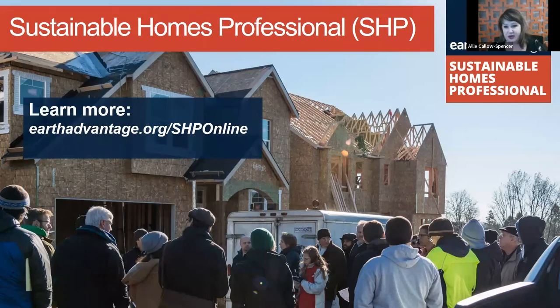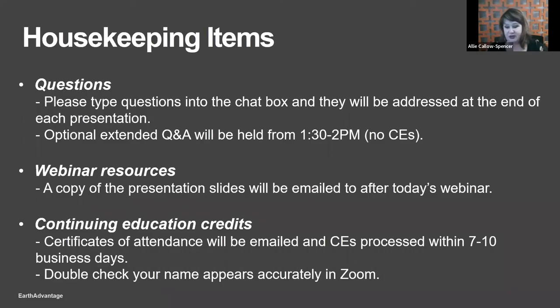To learn more, I'll put the web link in the chat. A couple of housekeeping items: please put any questions in the chat. At the end of each speaker session we'll review those questions. We're doing an extended Q&A from 1:30 to 2:00 — no CEs for that half-hour segment, but it is available. You'll receive a copy of the presentation slides emailed after today's session for those who attended in full.